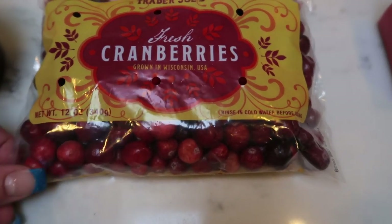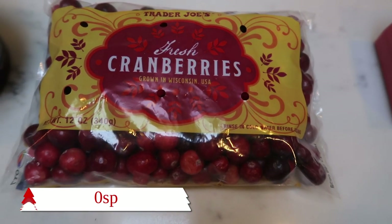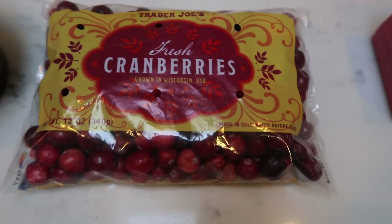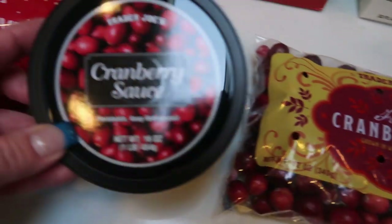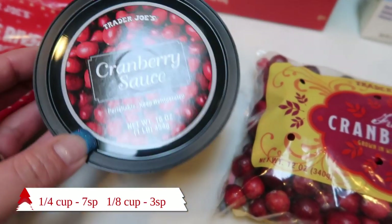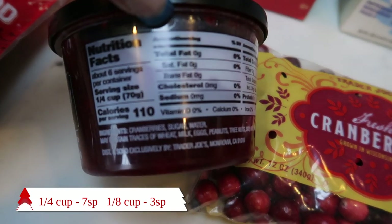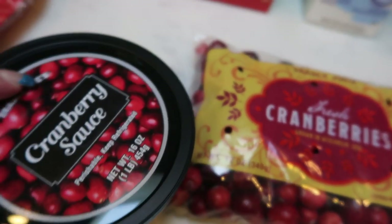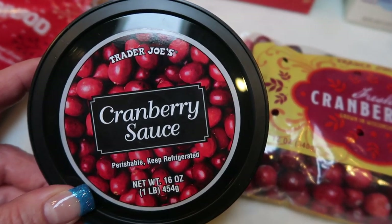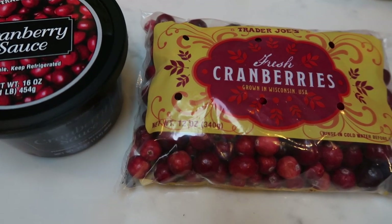Also, fresh cranberries — Trader Joe's has a great price on your traditional fresh cranberries. I'm going to be making a dessert for Christmas with these. You can pick these up for Thanksgiving or Christmas, whatever you prefer. And same with the Trader Joe's cranberry sauce — this is pre-made cranberry sauce, you can't beat it. I like it on my turkey, and I even like it on ham. Give it a try — it is delicious. A couple of fun Trader Joe's cranberry options.